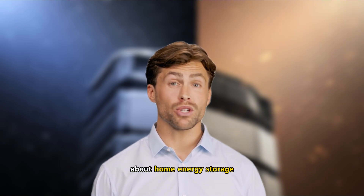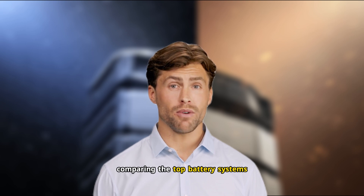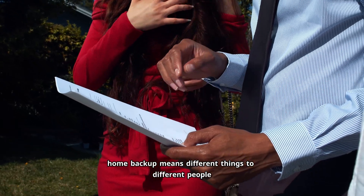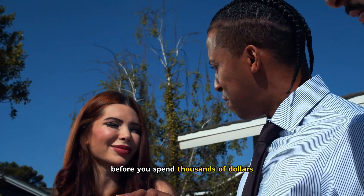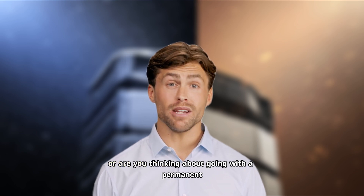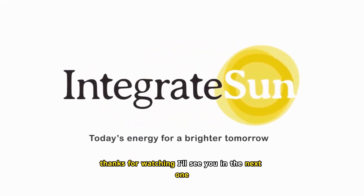Want to learn more about home energy storage? Check out the links in the description below — I've put together a free guide comparing the top battery systems so you can figure out what's right for your home. Don't let marketing fool you. Whole home backup means different things to different people — make sure you know what you're actually getting before you spend thousands of dollars. Drop a comment: do you have a portable battery system, or are you thinking about going with a permanent installation? I'd love to hear what you're considering. And if this was helpful, hit that subscribe button. Thanks for watching — I'll see you in the next one.